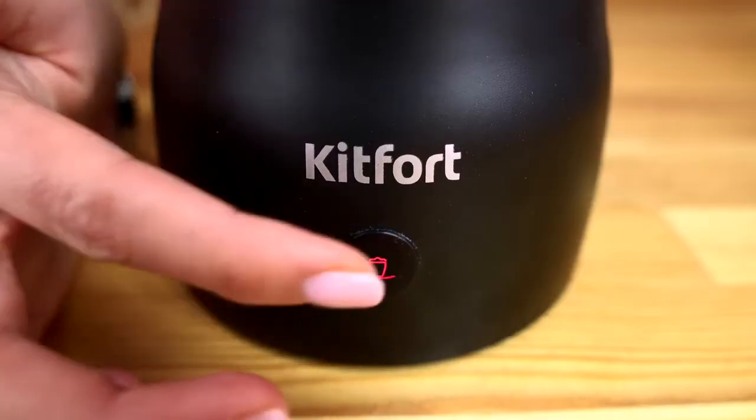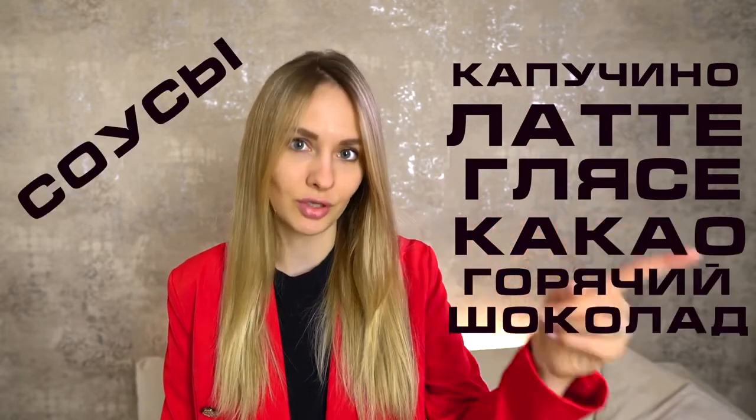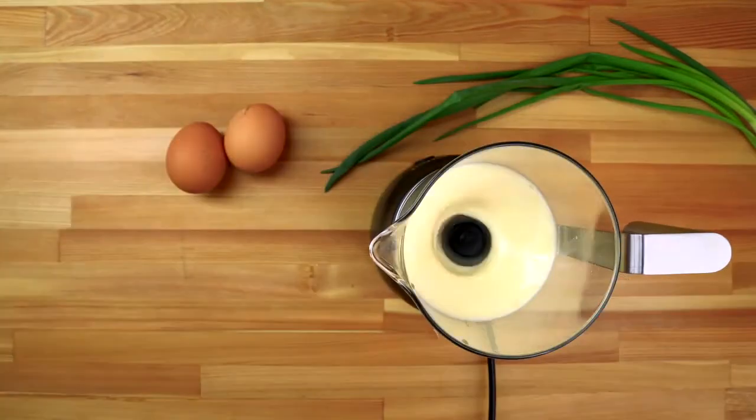There are three operating modes: frothing with heating, mixing with heating, and regular cold mixing — which significantly expands the range of drinks. You can make cappuccino, latte, café glacé, cocoa, hot chocolate, various sauces, and we even managed to make an omelette and a protein shake.